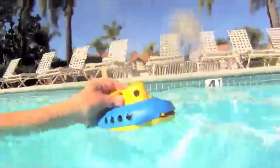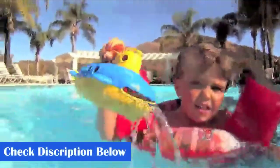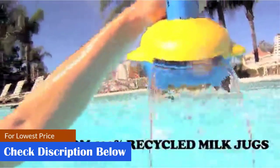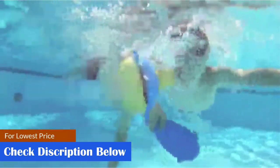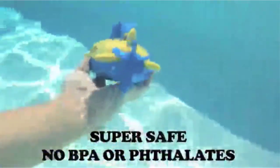Even the packaging has been done using earth-friendly materials. Made in the USA from 100% recycled milk jugs. The US supply chain reduces greenhouse gas and saves energy. Phthalate and BPA-free. Floats great in the bathtub and pool. Dishwasher safe for easy cleaning.